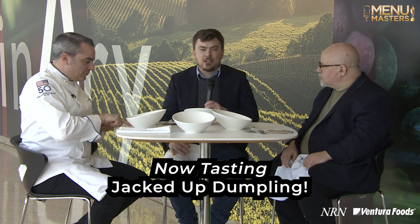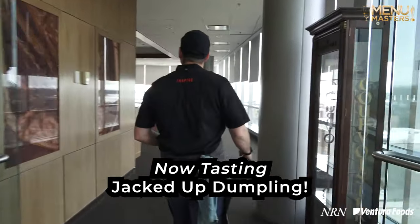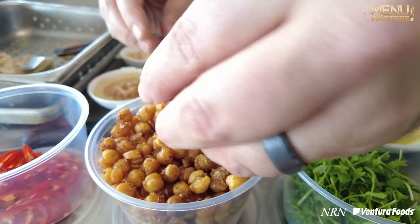We're here now with a dish from a team that had vegetarian. This is called the Jacked Up Dumpling! Which I love that — I have to imagine it's going to pack a punch. The heat from the Fresno on the top is perfect. The curry broth, the coconut, absolutely outstanding.